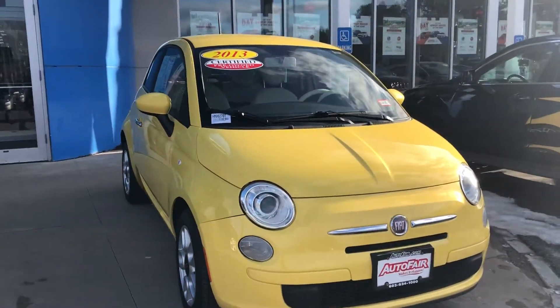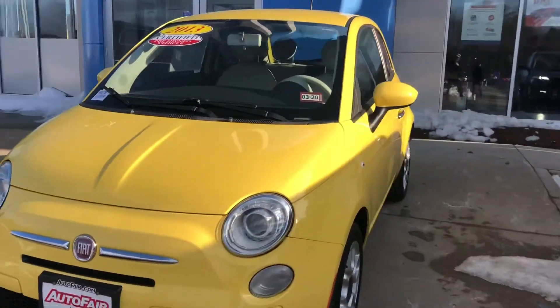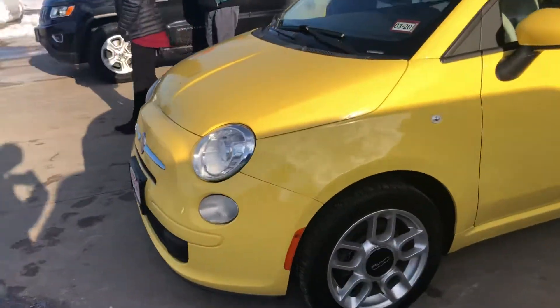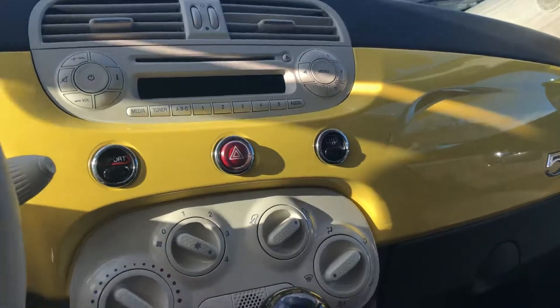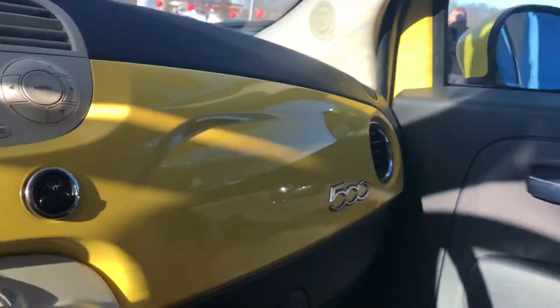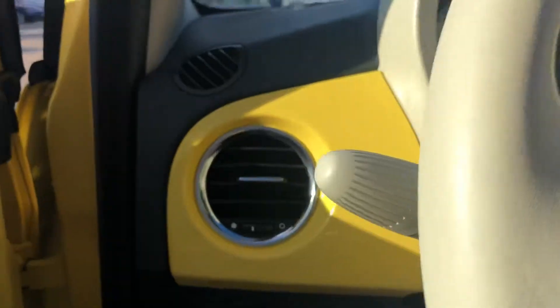This is Keith from Auto Fair Honda, just wanted to give you a brief walk around the 2013 model you inquired about. Things are in great condition — looks like we got new tires on there, great interior, it's two-toned. Only 61,000 miles, very low mileage. Very simple on the interior, very classic design, beautiful bright red-yellow.